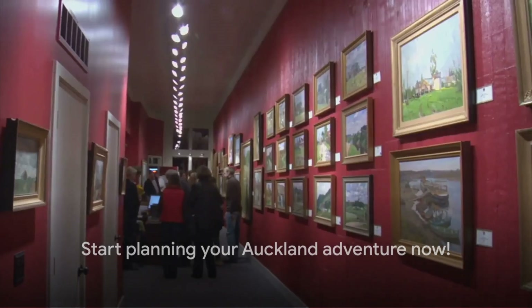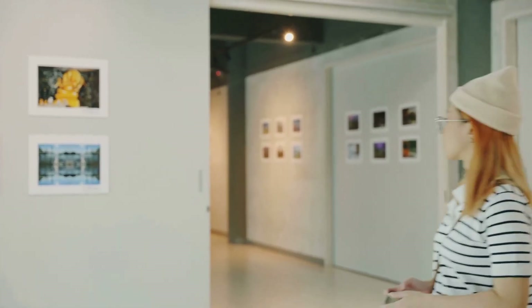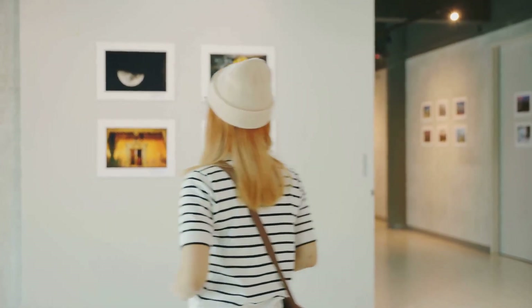So whether you're drawn to nature, culture, food, or adventure, there's something for everyone in Auckland — a city that's as diverse as it is exciting, as vibrant as it is serene. When are you planning your trip to the mesmerizing city of Auckland?